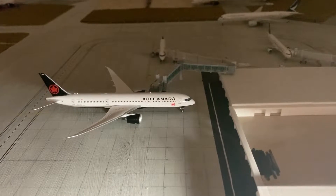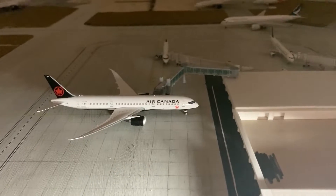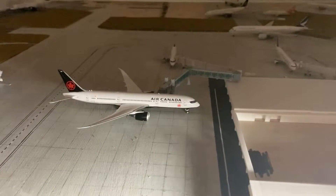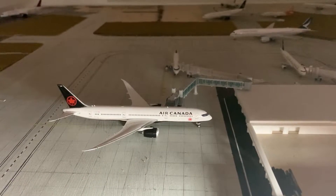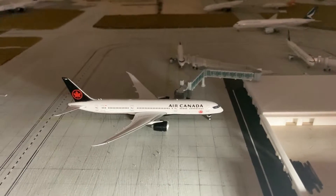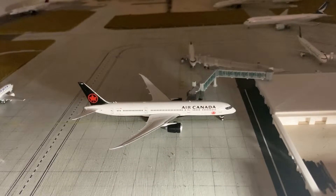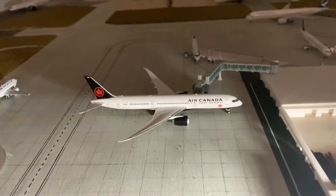Hey everyone, it's me Canadian Aviation. In our video today I will be showing you guys a project that I've been working on for the past two months. This is my new model airport, known as CYXB. I'm really sorry for not uploading in a while — I've been kind of busy with school. But I'm back and I'll be posting more frequent videos in the upcoming days and weeks, so I hope you guys enjoy this update.